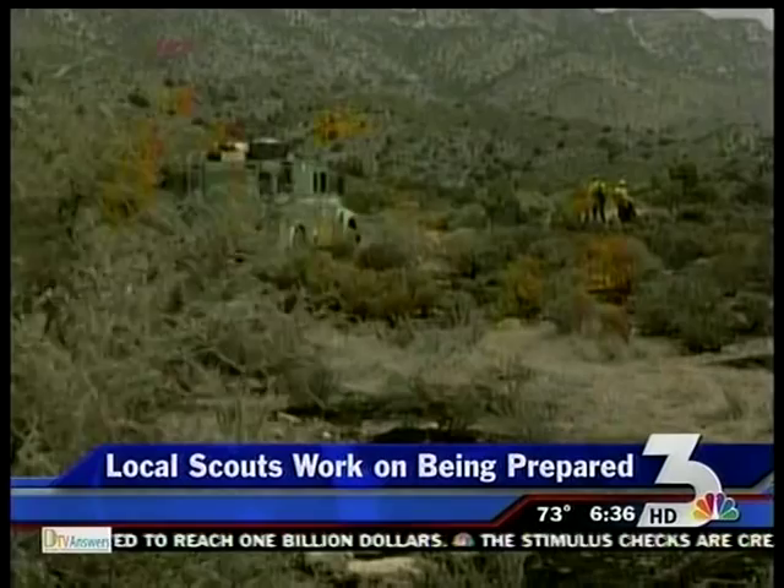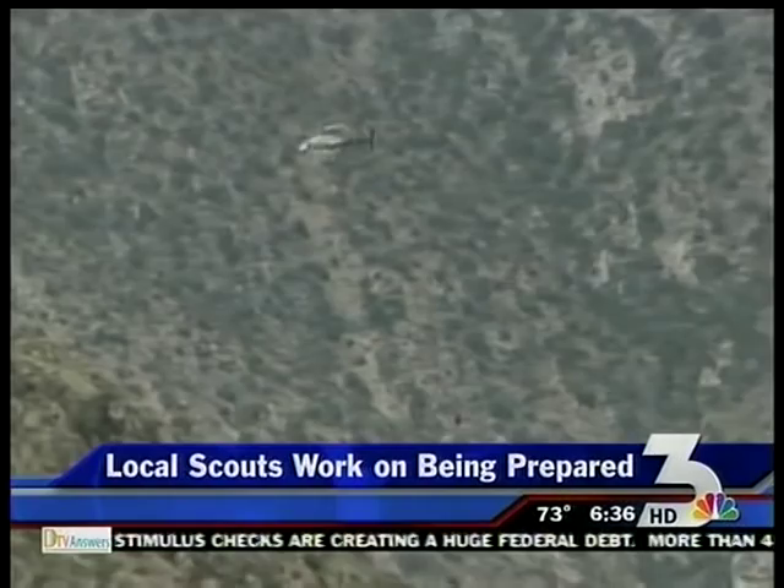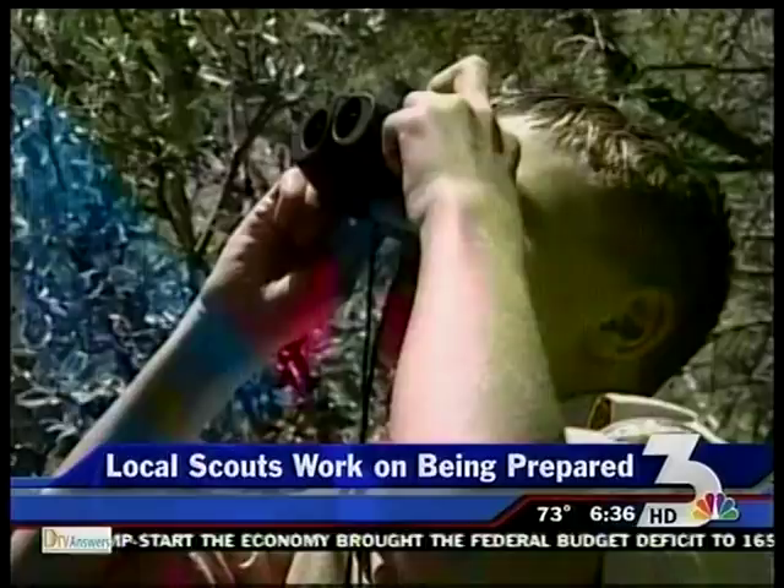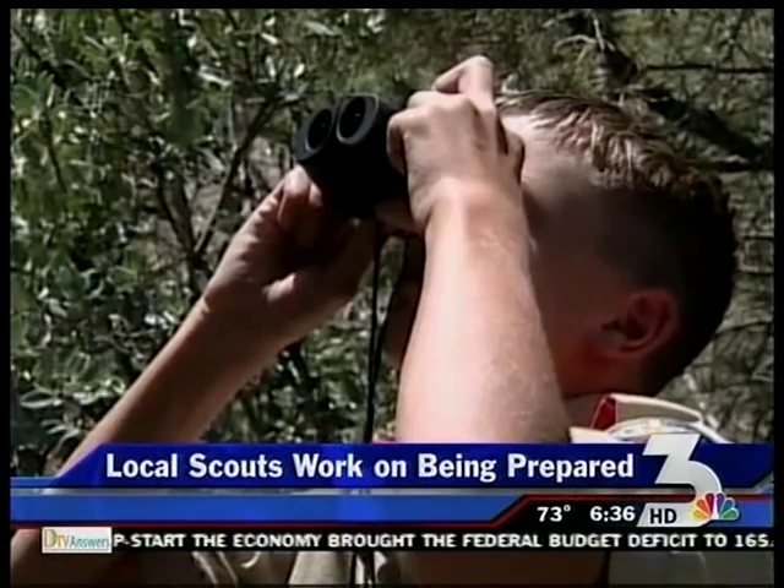Local Boy Scouts have had their own close calls with Mother Nature — the main threat here being wildfires. Two years ago, a wildfire on Mount Potosi burned more than 300 acres and forced a nearby Boy Scout camp to evacuate. A local Boy Scout leader says the organization's top priority is to provide a safe environment for young people. Because the Scout motto is Be Prepared, there's a great focus on training, practice, and discipline, with a very proactive emergency preparedness plan. This year alone, 34,000 kids in Clark and Nye counties will take part in Boy Scout activities.